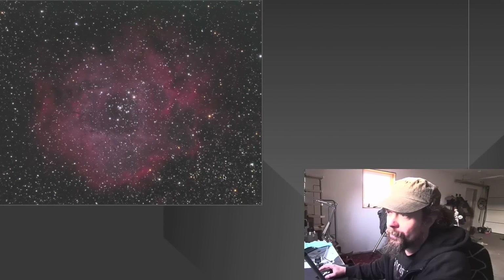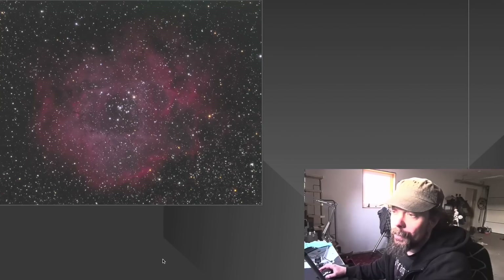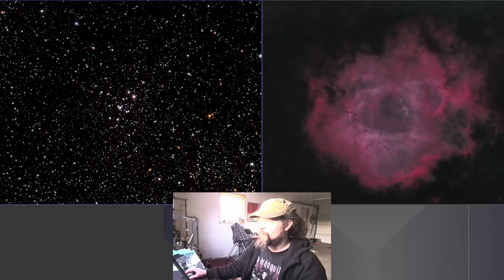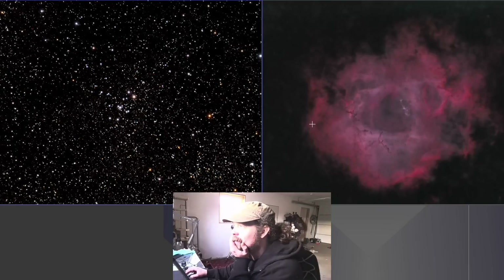The image has been slightly processed - background extraction, color calibration, a little bit like that. There are a lot of stars in here and even though they belong in the picture, they can't take over. In PixInsight there's a module called StarNet2, which is very good at removing stars. Look at that - all the stars moved from the previous image. We split it up and there's the nebula.